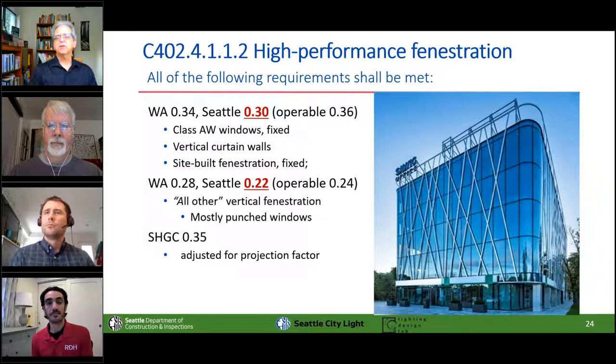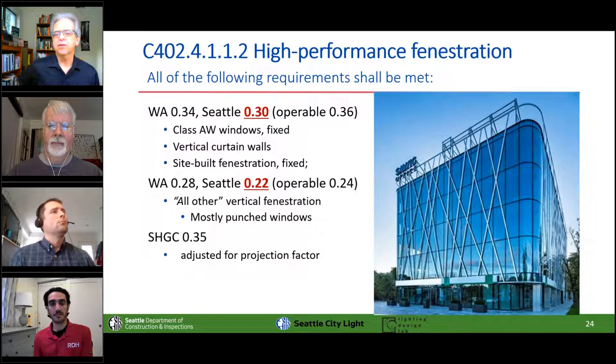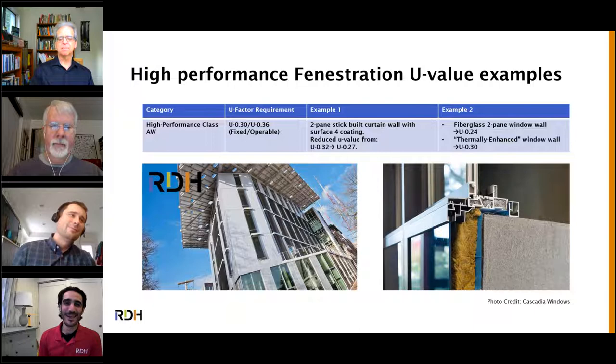Remember: to get 40% glazing area in the prescriptive path using high-performance fenestration, Seattle requires U-0.30 for the site-built category and U-0.22 for the punched window category. I believe even these are available in double-glazed units if you do everything exactly right.